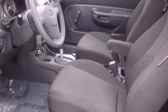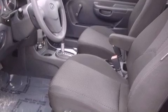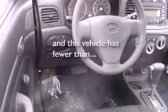Features include a rear window defroster, a CD player, tinted glass, rear impact crumple zones, halogen headlights, front airbags, and this vehicle has fewer than 63,000 miles on the odometer.